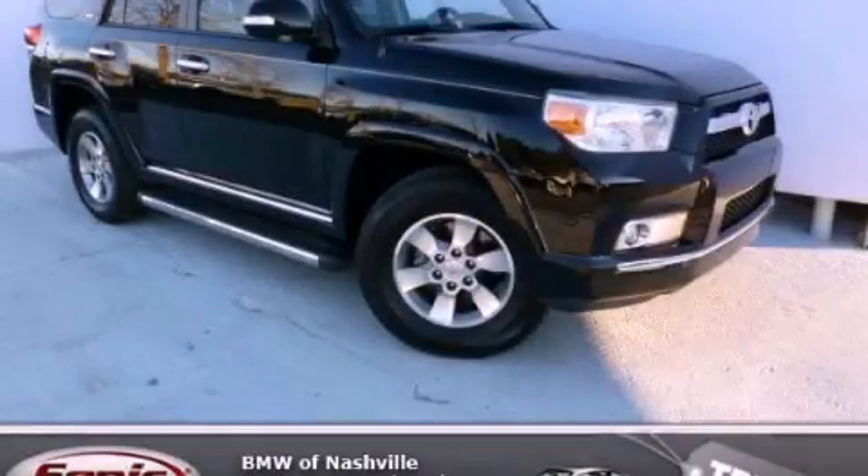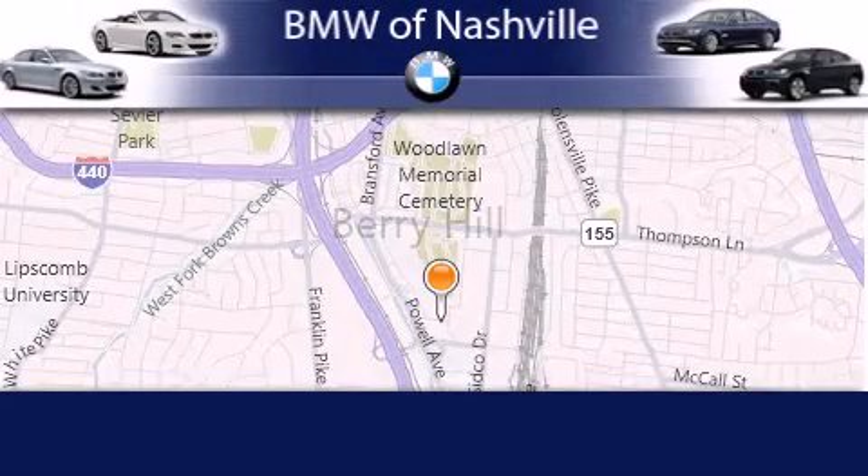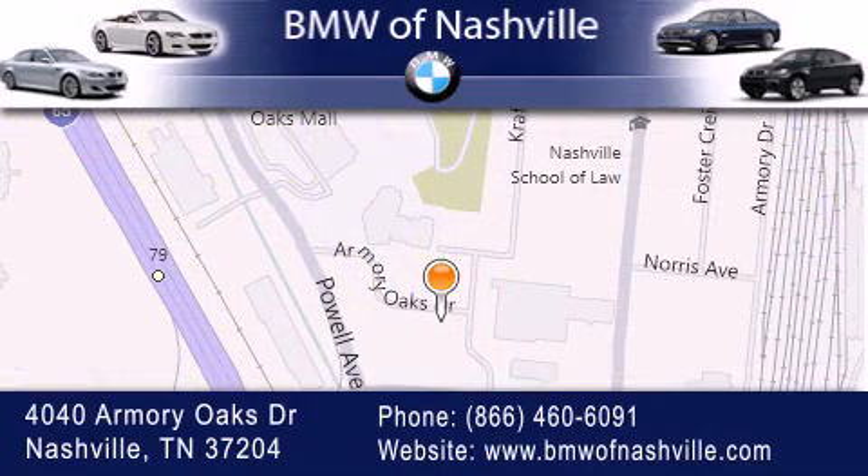Contact us today to schedule your opportunity to see this automobile in person. BMW of Nashville is located at 4040 Armory Oaks Drive in Nashville. Our goal is to exceed all of your expectations to ensure that you'll return for future visits.